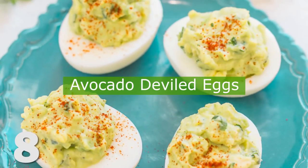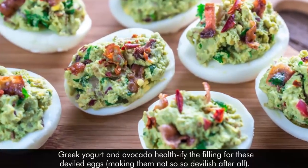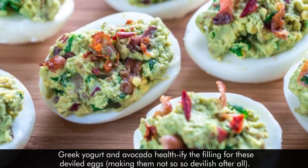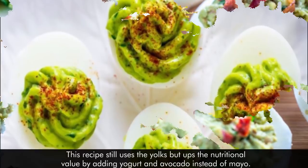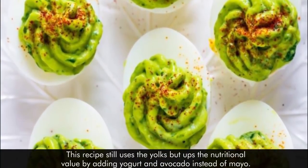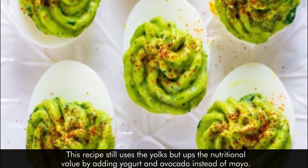8. Avocado Deviled Eggs. Greek yogurt and avocado healthify the filling for these deviled eggs, making them not so devilish after all. This recipe still uses the yolks but ups the nutritional value by adding yogurt and avocado instead of mayo.